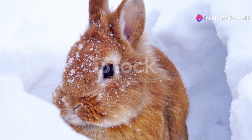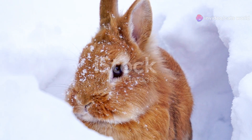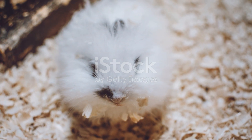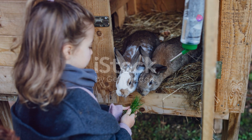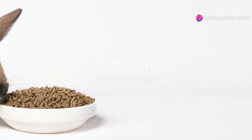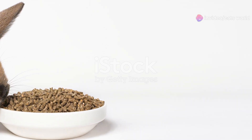They love interacting with their human friends and other pets. In the Philippines, Lionhead rabbits are becoming increasingly popular as pets. Their compact size makes them perfect for living in apartments or smaller homes. Plus, they're relatively easy to care for — just make sure they have a balanced diet, plenty of fresh water, and lots of love and attention.